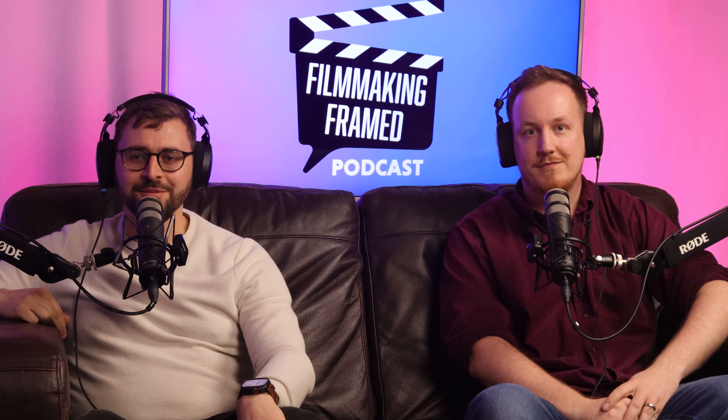Welcome to Filmmaking Framed, your video podcast interviewing industry professionals to find out about the realities of filmmaking. With us today is George Price, standby props on projects like Midsomer Murders and Grantchester. Great to have you with us, George. Great to be here, thanks for inviting me on.